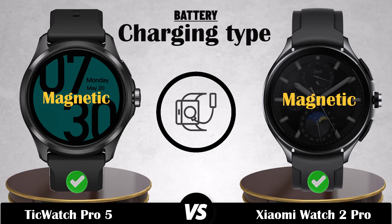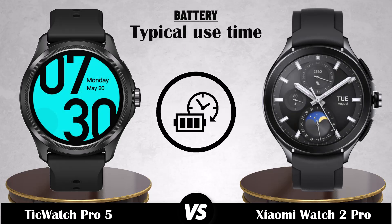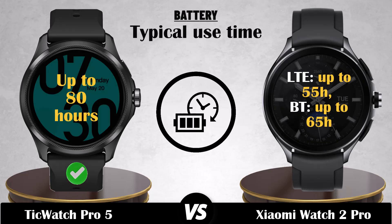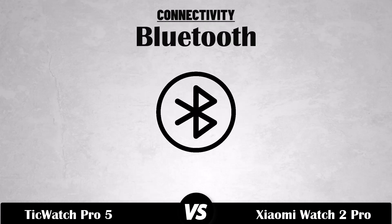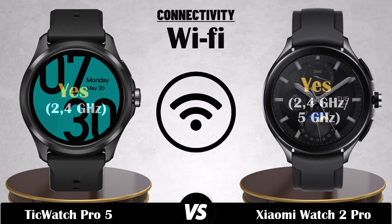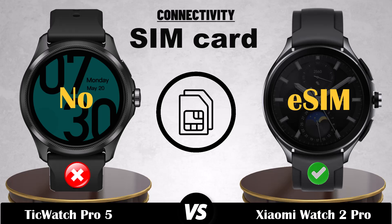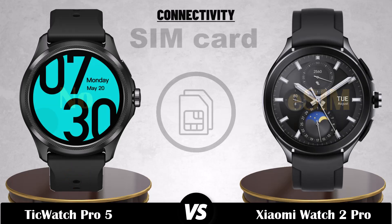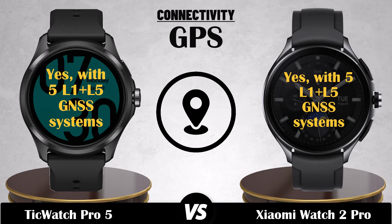Charging type, charging time, typical use time, connectivity: Bluetooth, Wi-Fi, SIM card, network, GPS, NFC.